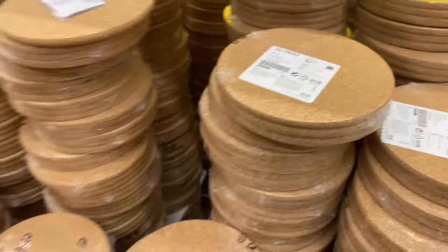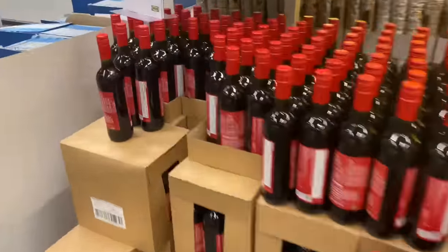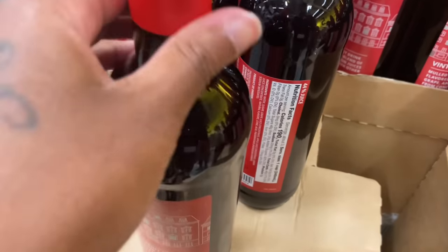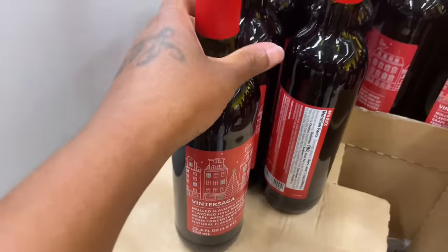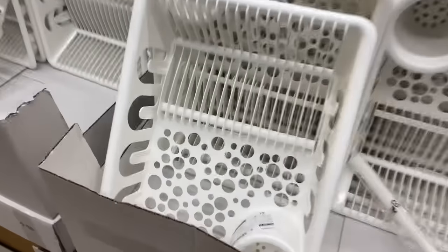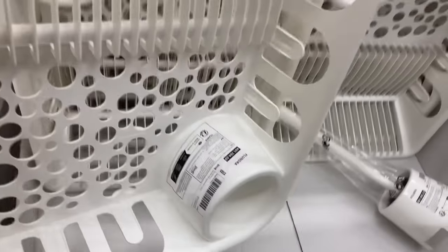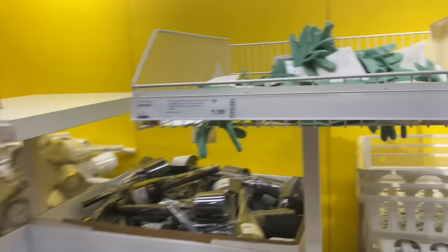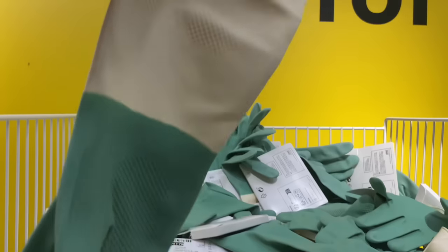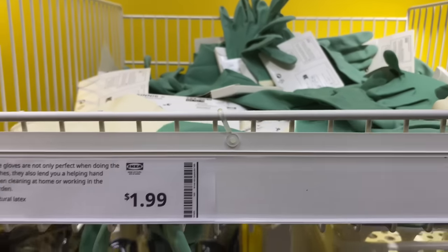Do you want to take all them stairs or do you want to go up the escalator? We might go up the stairs. Then they got some cleaning gloves over here — they're white and teal, my favorite color. That was $2.00.